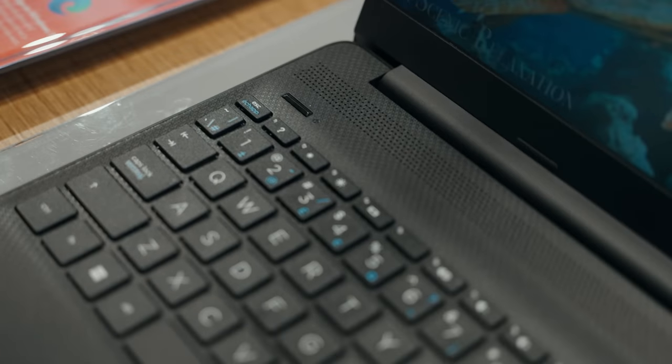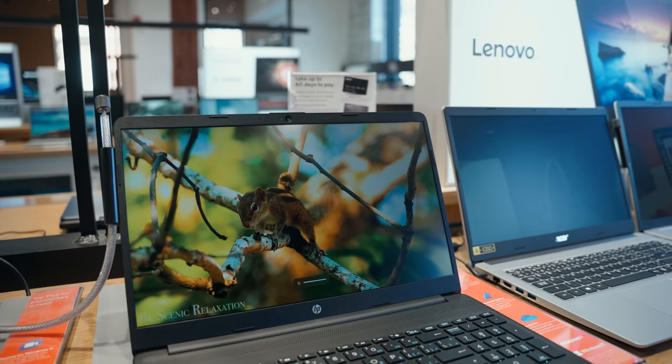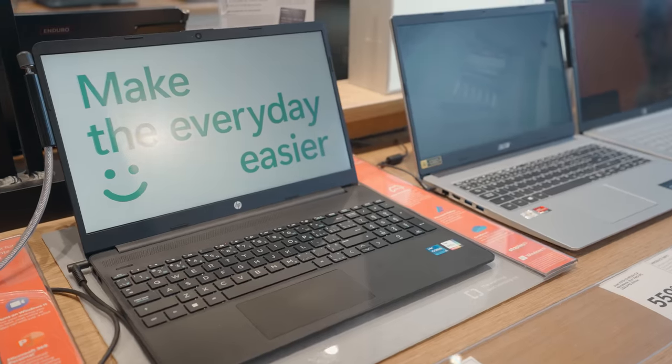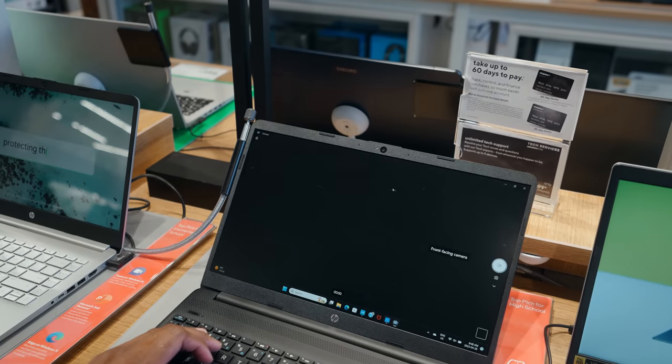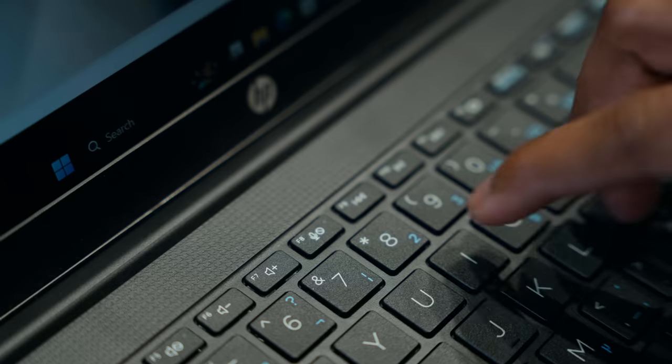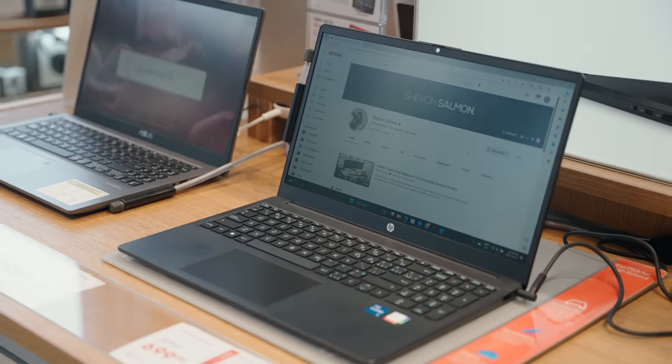You might just get away with light gaming and video editing — in general this laptop is efficient enough for multitasking. Another great feature is the 15-inch Full HD IPS display with really good colors; the screen is bright and clear enough to enjoy watching videos, work on projects, or browse your favorite sites. The HP TrueVision HD webcam is perfect for video calls, and the laptop has a dedicated mute button to quickly mute yourself in Zoom meetings.